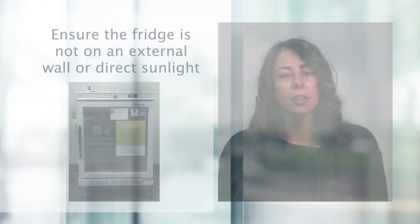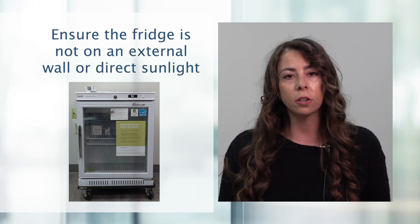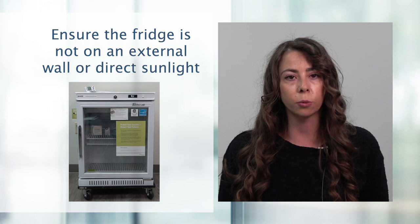If the fridge has a built-in freezer, it should be defrosted regularly with less than one centimeter of ice. The vaccine should be removed and put into a monitored cooler or another monitored vaccine fridge. Ensure the fridge is not on an external wall or in direct sunlight, as this can affect the temperature of the fridge and may cause fluctuations.